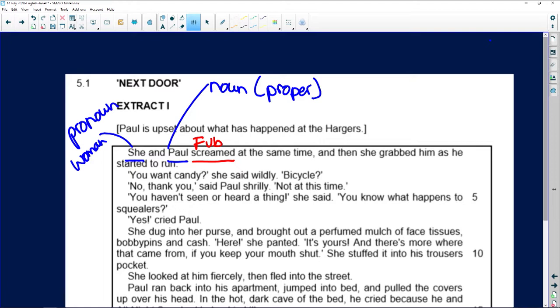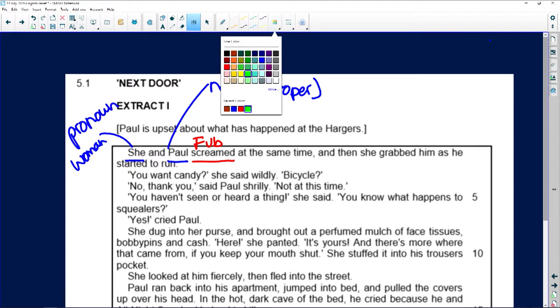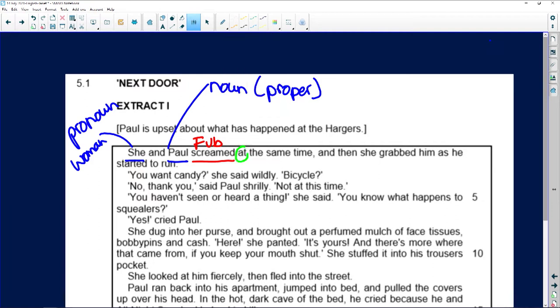Then we've got 'at' — what part of speech is 'at'? That's your preposition. 'At the same time' — notice that 'at' is the preposition that goes with that phrase. And then: 'she grabbed him as he started to run.'